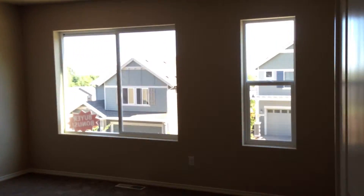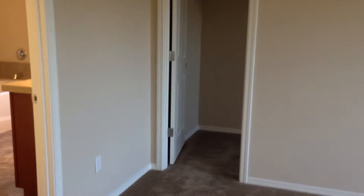Adjacent to the loft is a master bedroom. French doors into the master. It's a really generous sized room. I'll take the measurements for you.